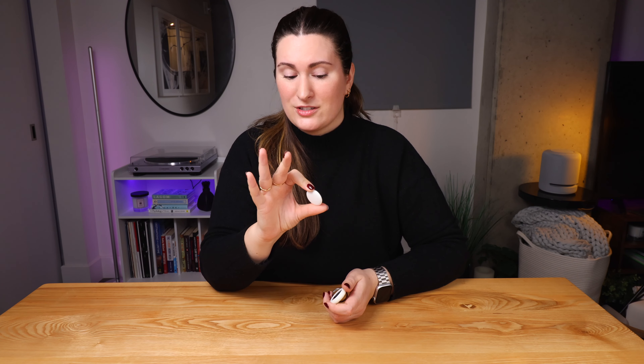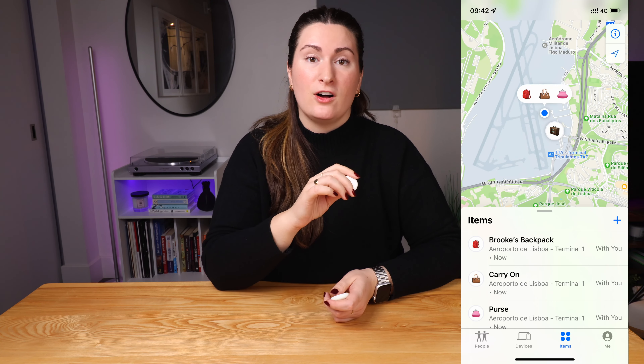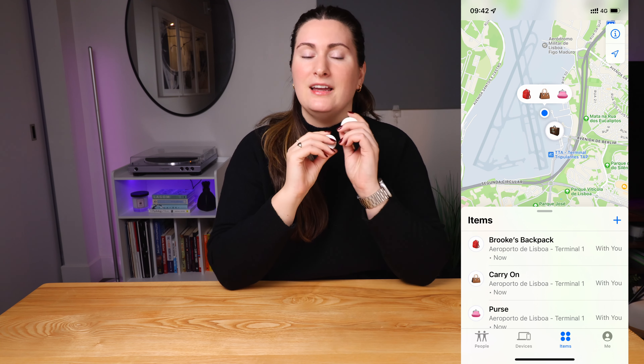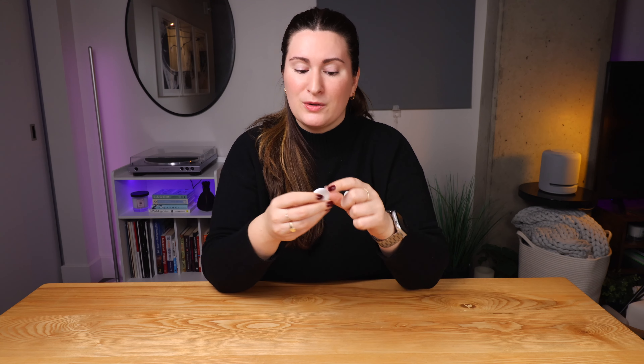If you travel, these are game changers. I've put them in all of my bags — my suitcases, my purse, my carry-on. You can attach them to keys, a wallet, a school bag, a camera bag, even on a pet collar. You could even put one in your car, and the next time you're at the mall and forget where you parked, you can just use your phone to find your car really easily. The possibilities for AirTags are endless.